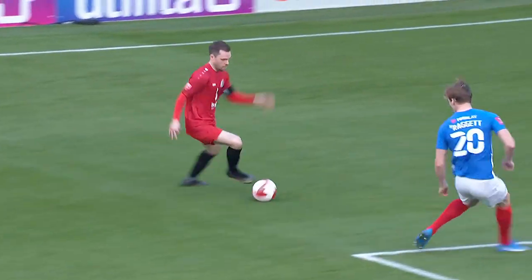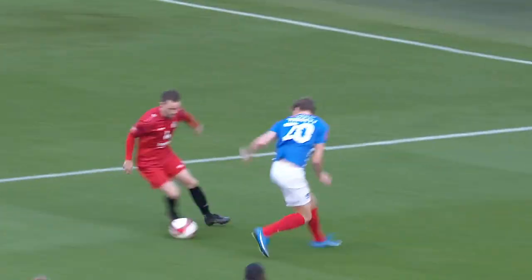Sean Raggett shows him inside, which is not the ideal thing to do in that situation. Ewington gets his shot away, and it's a comfortable save for Bozzu. But a warning for Portsmouth.